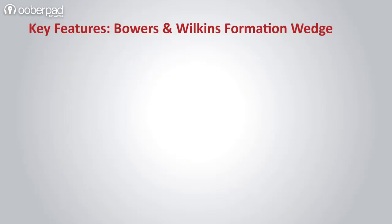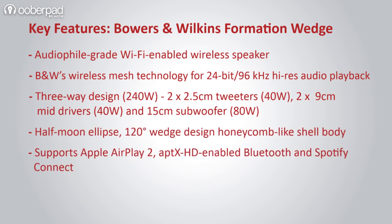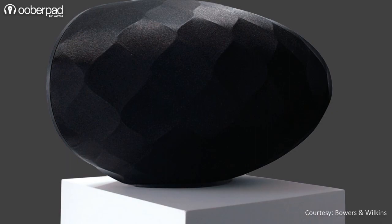In a nutshell, the Wedge is an audiophile-grade wireless speaker that is geared to bring in B&W's coveted sound quality with multi-room streaming capabilities. For more information on this product, please get in touch with UberPad support.